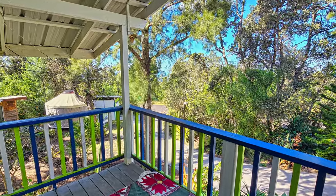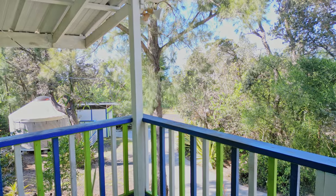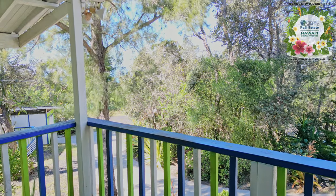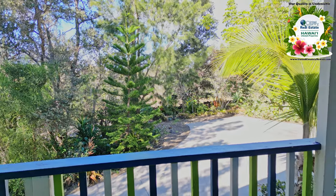If you go out on your private lanai you'll enjoy a peek-a-boo ocean view, or you can just enjoy the sounds of nature and beautiful landscaping. These are the birds you will hear on this property.